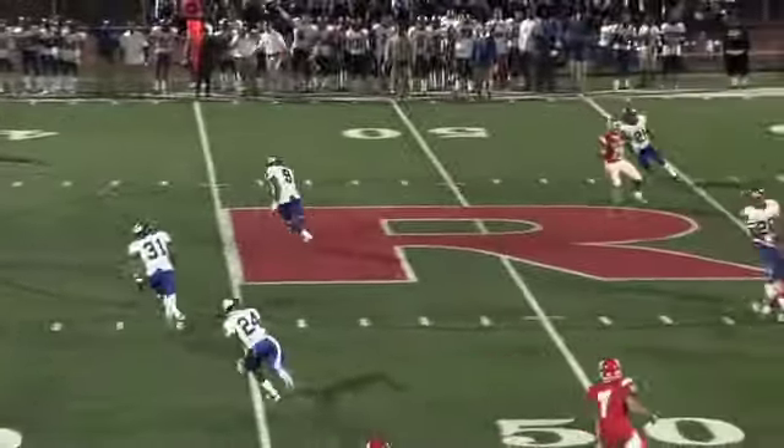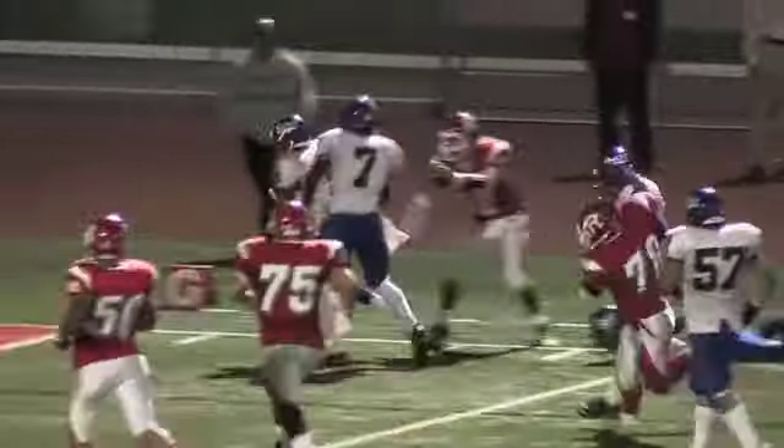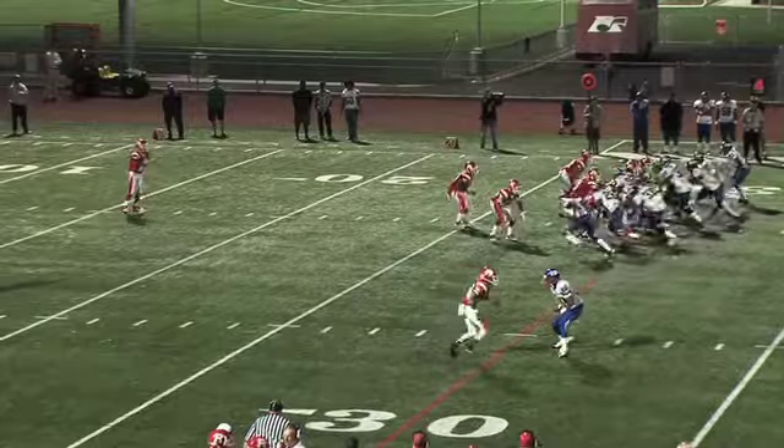On that throw it's picked off. That interception by previously mentioned Patrick Wooten. Will he work his way up the right sideline? Will he go in? He gets pushed out. Is he in? That's a touchdown. Outpicked his coverage.